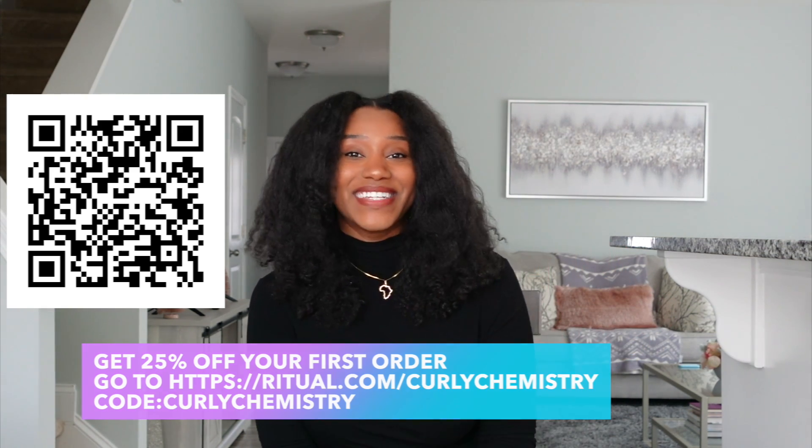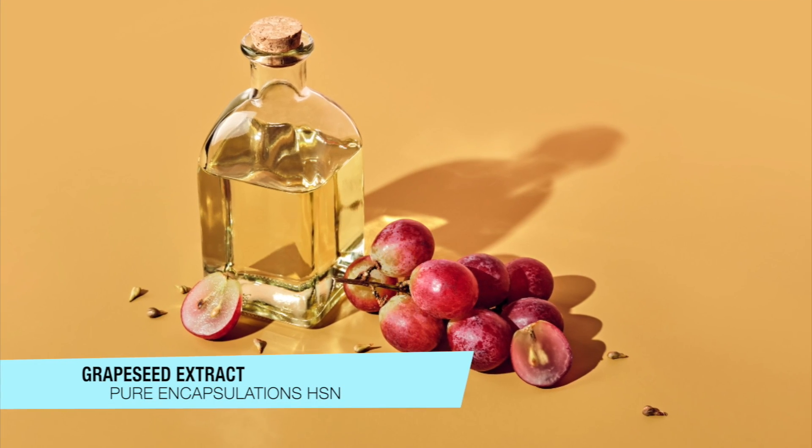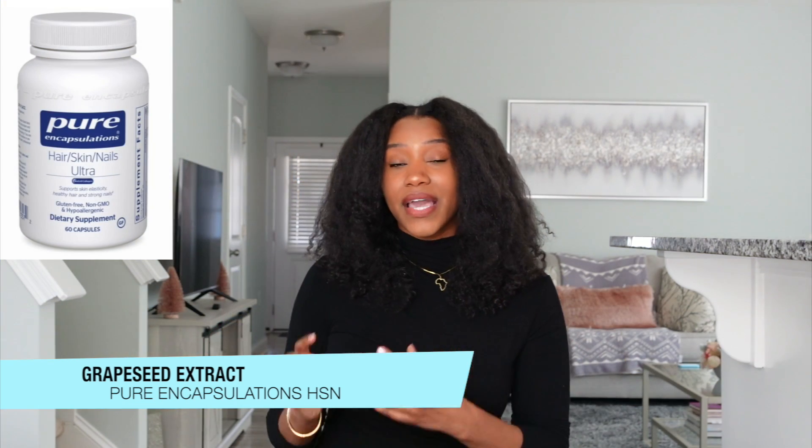The second supplement I want to recommend is the Pure Encapsulated HSN. It has a ton of great minerals and nutrients, but what stands out to me is that it contains grapeseed extract. There are studies showing that grapeseed extract is full of antioxidants, which have the ability to protect hair follicles from oxidative stress. In addition, grapeseed extract is also known for improving blood circulation within the scalp and reducing DHT, which is known for causing hair loss.